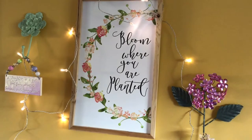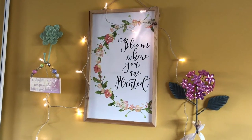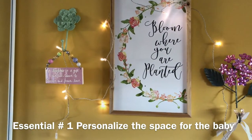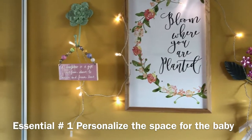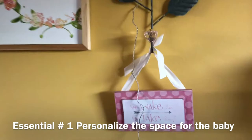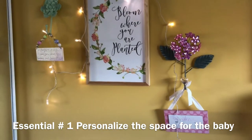I love this 'Bloom Where You Are Planted' frame that I found at Joann's. 'A daughter is a gift sent from above to treasure and forever love.' I love that. And then I love this one too — 'You wake her, you take her.' So that's what I have on this wall here.